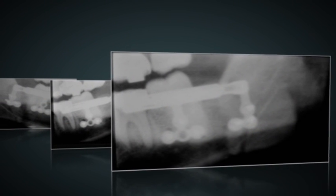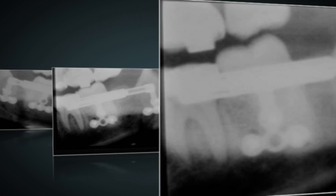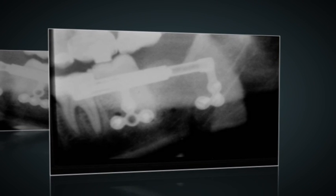The bone is cut and the distraction device is anchored on to both sides of the cut. The device is then turned daily to lengthen the jaw. A cut was made on the bone on each side and the distraction device placed across the cut. Each day the device is adjusted to lengthen the jaw by 1mm, and after 7 days the jaw was lengthened by 7mm.